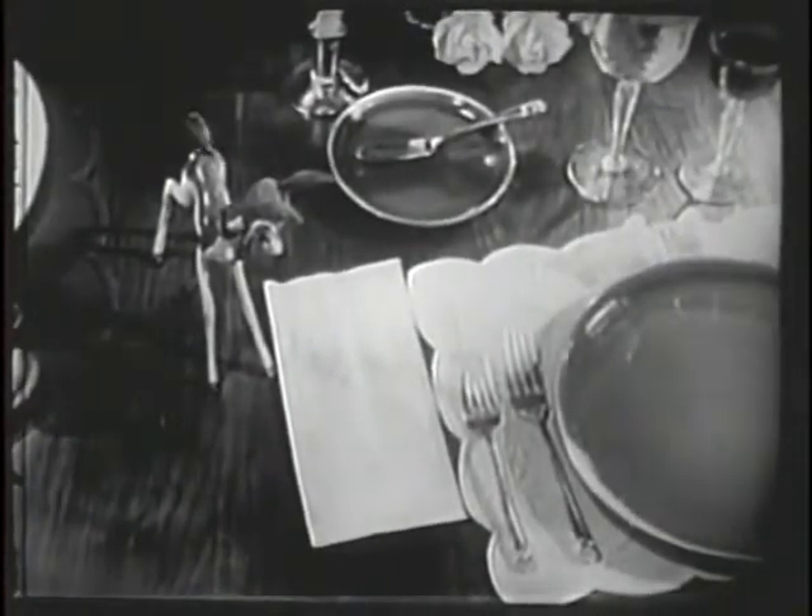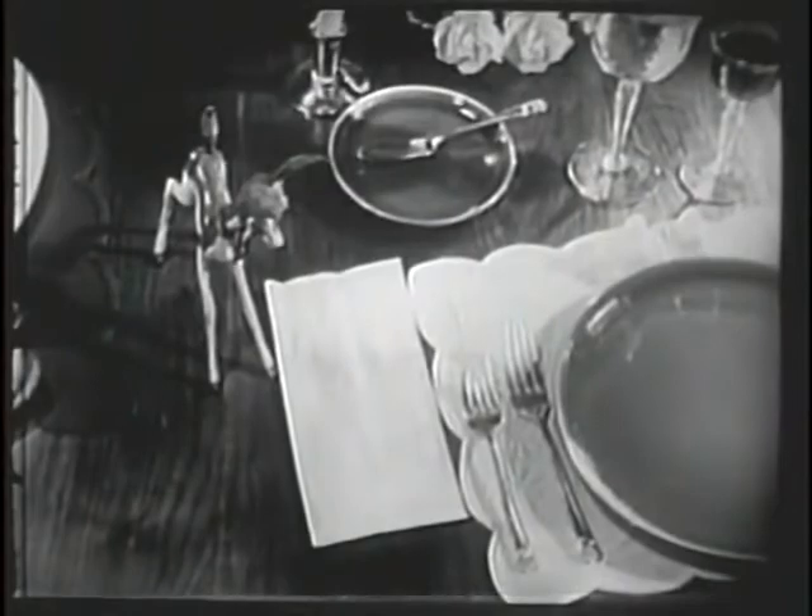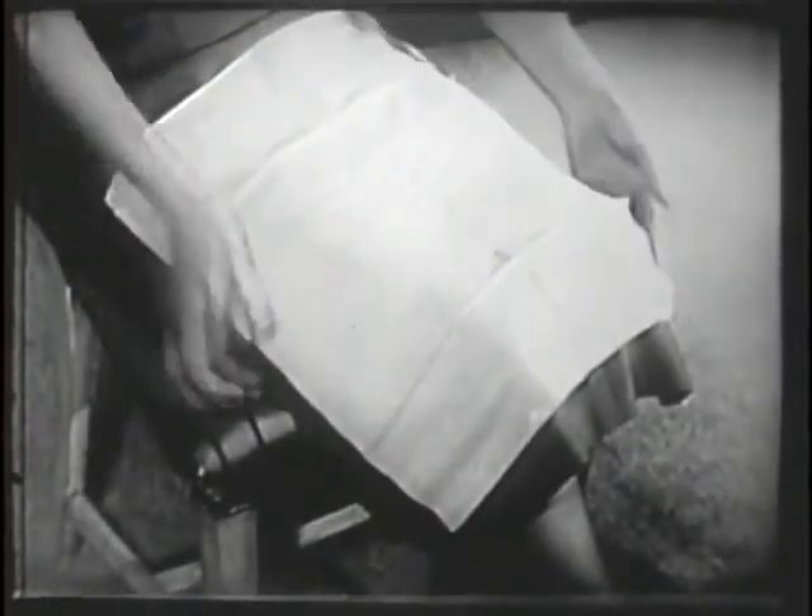These soft, linen-like napkins are two-ply, in smart formal fold, in white and in beautiful pastel colors. And Doe-Skin dinner napkins are big — they cover your whole lap and they stay put. What's more, they last throughout the meal and they leave no lint.